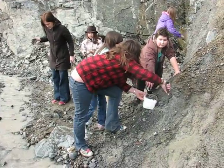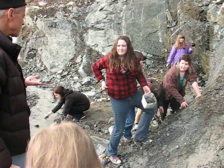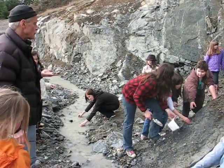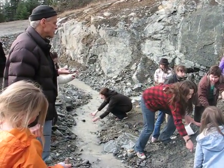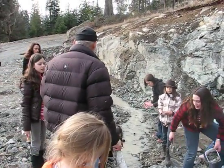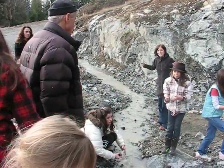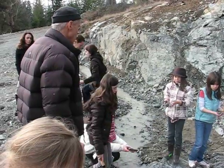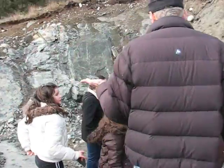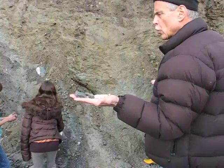Who believes me if I told you you're looking at an ancient sea floor? Me! Why do you believe me? I don't know — that's a realistic one. Your first instinct was that that makes sense. How come? Because it's an island — it could have been covered over before. Covered over with what? Water. Where do seashells live? In the sand, in the ocean.